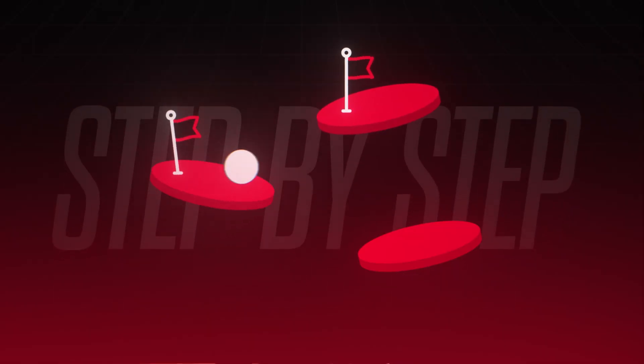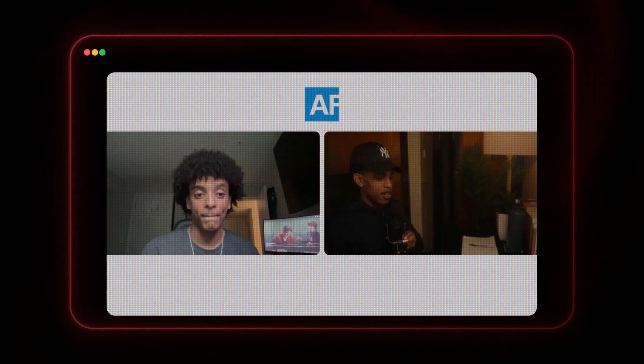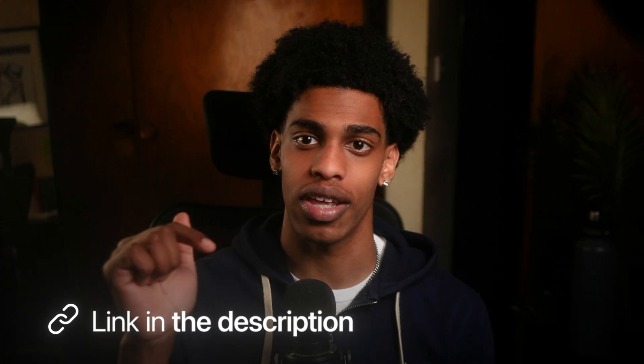If you're a career changer and this all feels super overwhelming and you'd rather follow a proven step-by-step system to break into tech and earn six figures, that's exactly what I help my students with in my coding bootcamp ASAP Front End. I've helped dozens of career changers from industries like retail, hospitality, physical labor, finance, and education land full-time six-figure tech jobs in just a span of a few months. If that's something you're interested in, hit the first link in the description to apply.